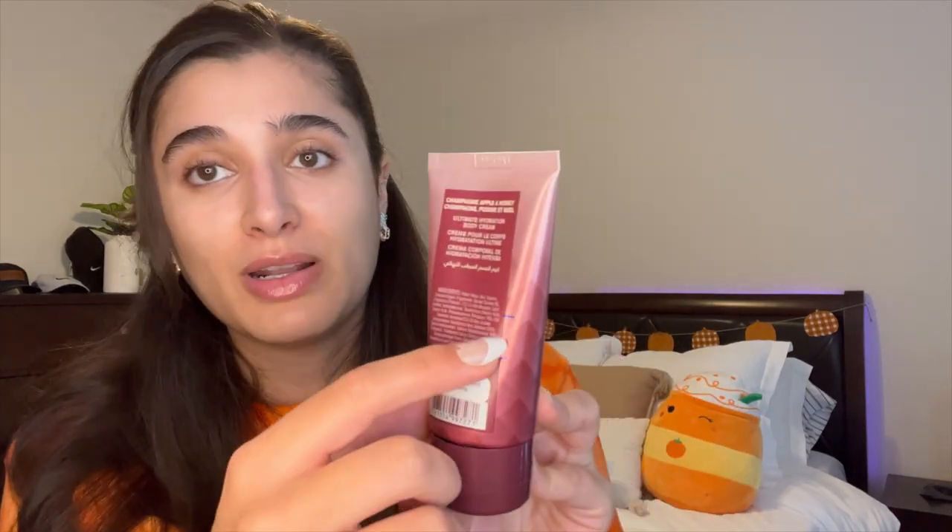My cider donut scent combo includes the lotion in Cinnamon Donut Swirl, the shower gel, and the Champagne Apple and Honey body cream in a mini. I also have a Bonfire Bash in the spray, which I leave downstairs at my work-from-home desk and spray throughout the day. For the Champagne Apple and Honey mini body cream — I have it on my bedside table as a hand cream. I didn't use it a lot, but we're going on two trips in October: ACL in Austin and Disneyland around the 20th. I'll definitely bring it to try to use it up. I absolutely love this scent every year — it is amazing.